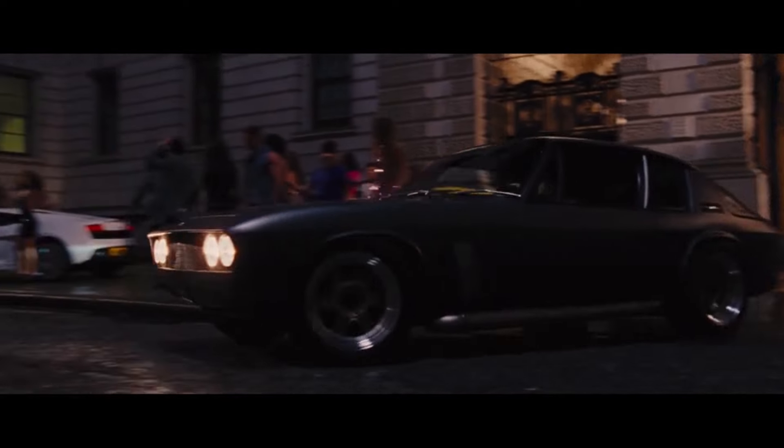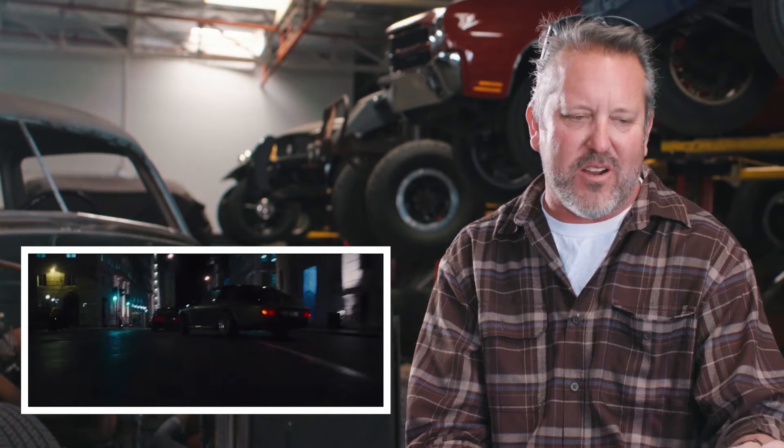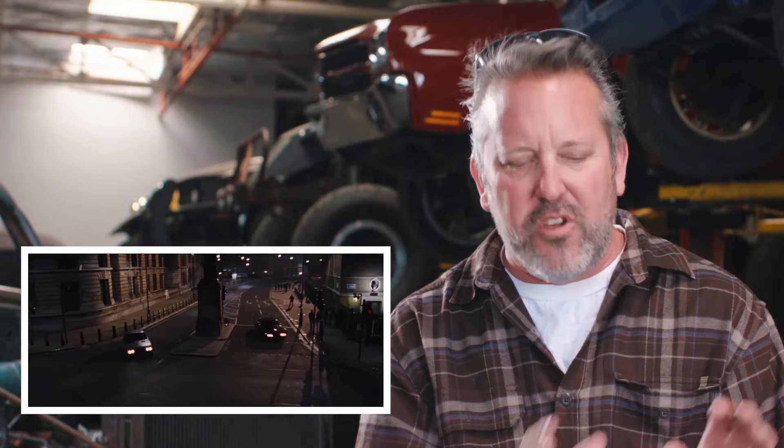The Jensen Interceptor is a car that Michelle Rodriguez still gives me a hard time about today. She really didn't like it at all — she said the car is ugly, I don't want to drive it. I said this car is perfect, there's nothing better. You're in London, you've lost your memory — there was no other choice. I was totally dead set. There's nothing that matches your character at this point in time and in this location than the Jensen Interceptor.